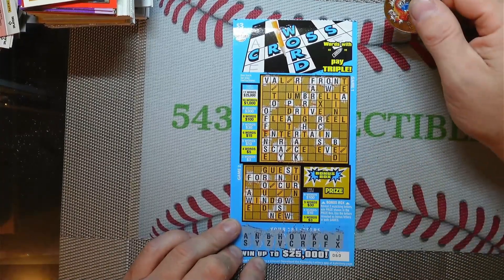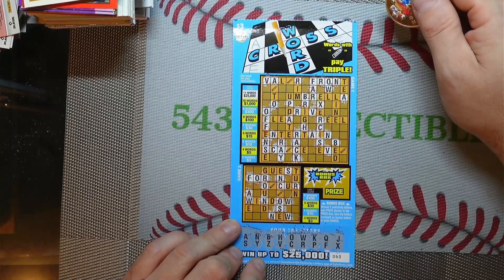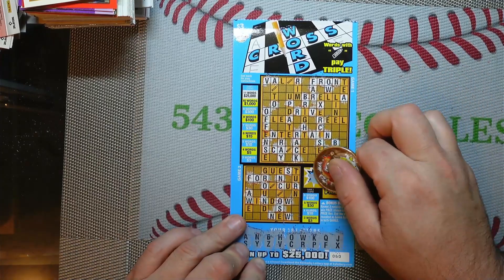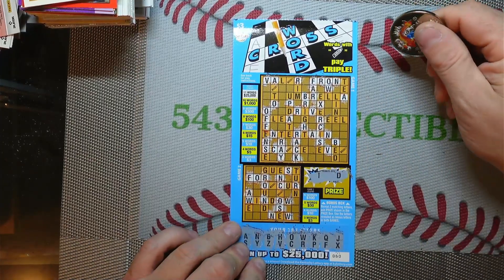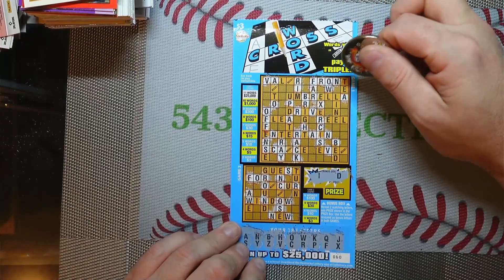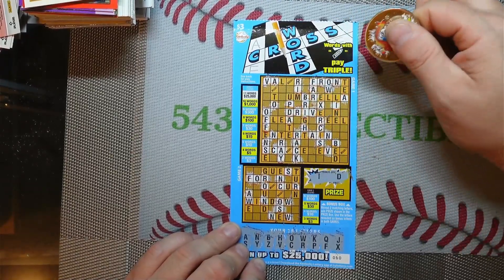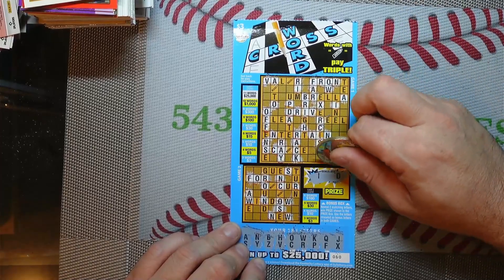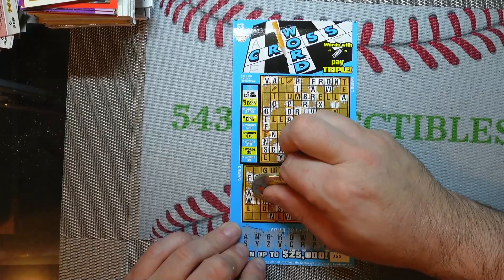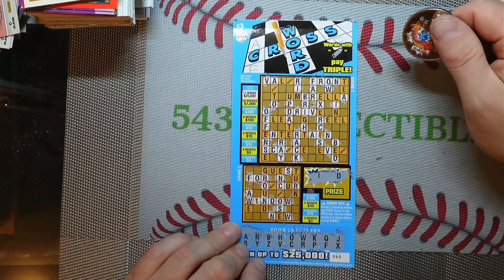There's our first word at the bottom. The next letter is going to be an X. I actually have one, and that looks like the only one. So we got two bonus letters here: I and a D. There's an I, there's an I, there's a D, another D. There's an I and a D for our second word there at the bottom, but that's all we're going to get.